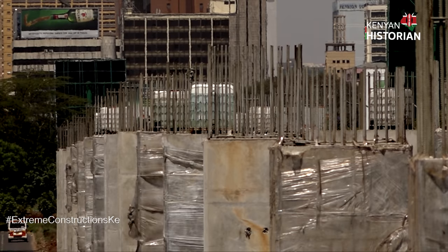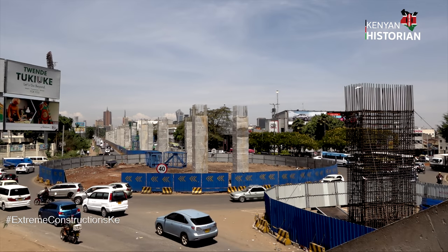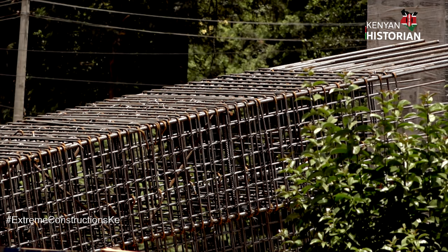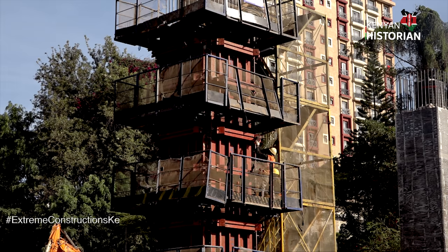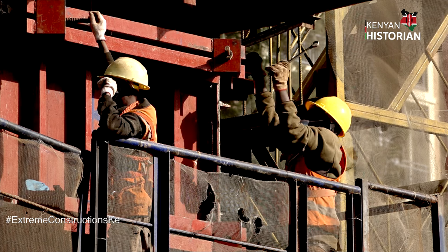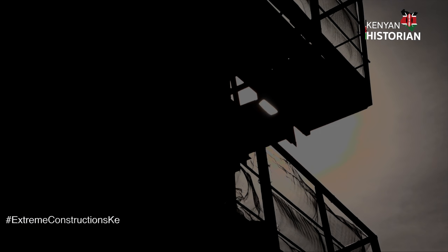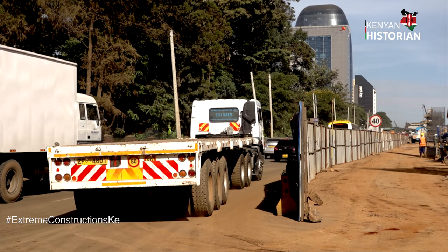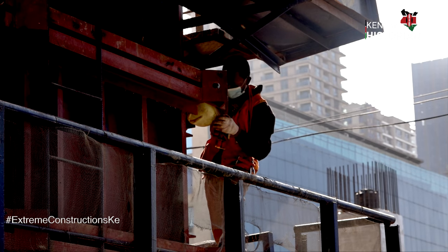The piers are constructed strong enough to resist pressure, like earthquakes. The column part of the piers is the first to be constructed. Reinforcement cages are pulled to the construction site and then mounted. A steel mold is then placed around the cage, and its work is to hold concrete as it's placed into the reinforcement cage. Piers take the shape of the molds once they dry up.